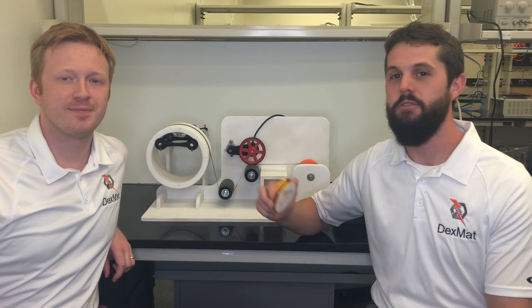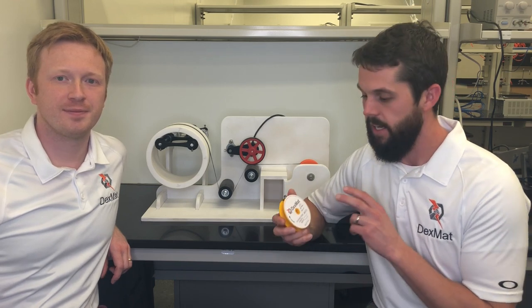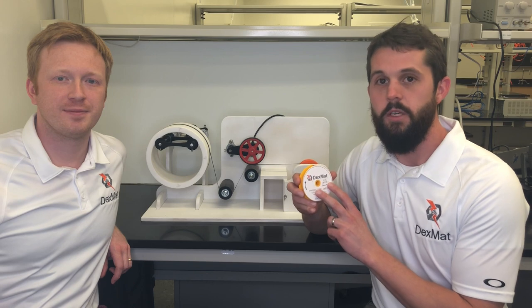Hi everyone, this is Tyson and Dimitri with DexMap. We're making this video to promote our new product that we've added to our website recently, and that's a thin, one centimeter wide film.